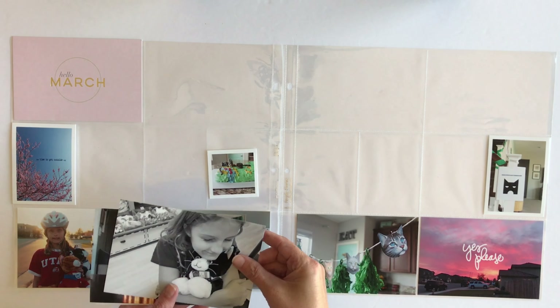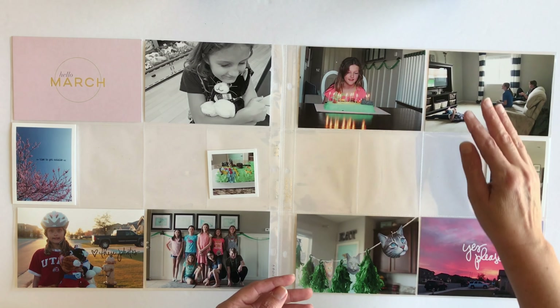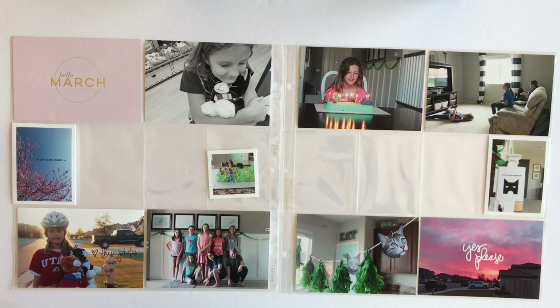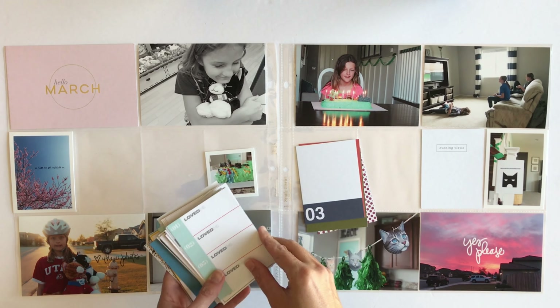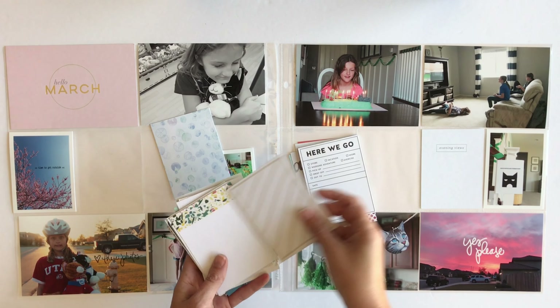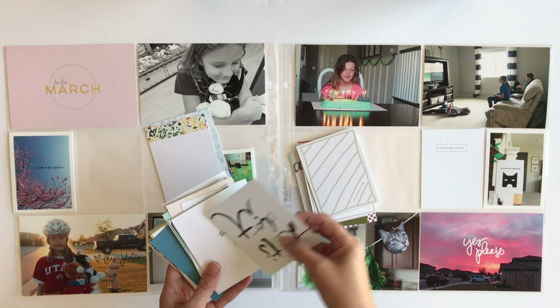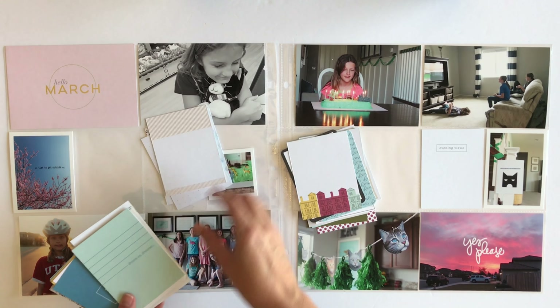I'm going to start out with putting my photos where I think they're going to go for now, and then I'm going to pick out some cards. I'm going to go through my stack of cards and pick some that I think might work. I'm going to go with a pink and blue and green color scheme for this week.